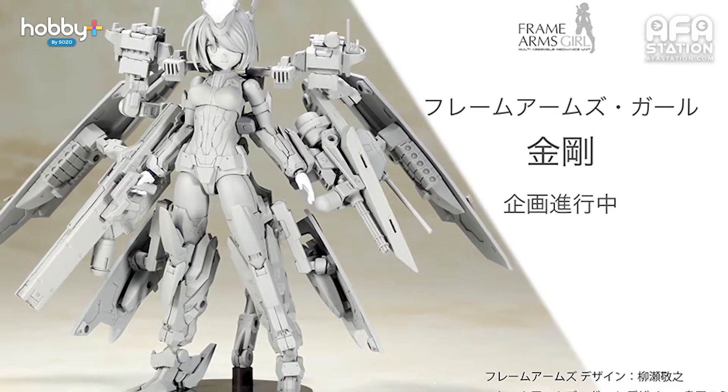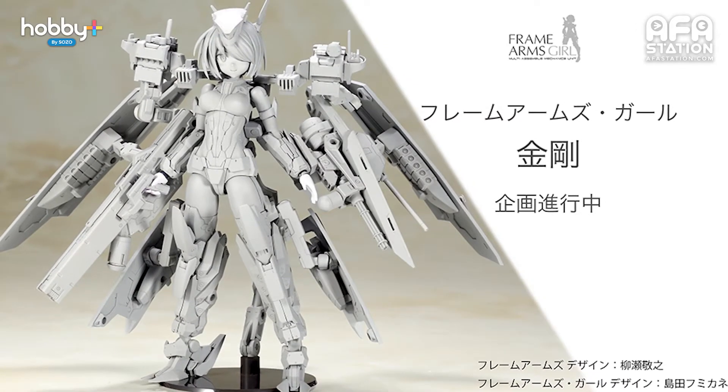Moving on, we have Frame Arms Girl — Kongo. Oh my god, look at all the weapons and equipment! The Kongo is currently being developed by Kotobukiya. No mention yet as to when the product will be released, and no price either.